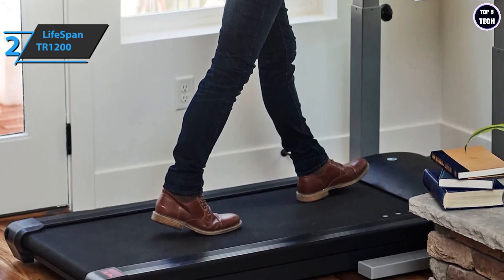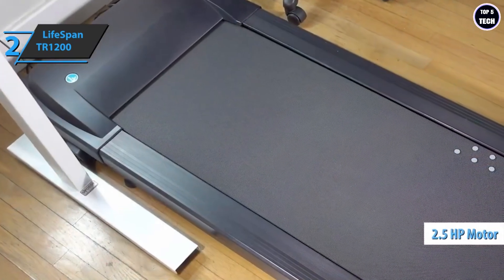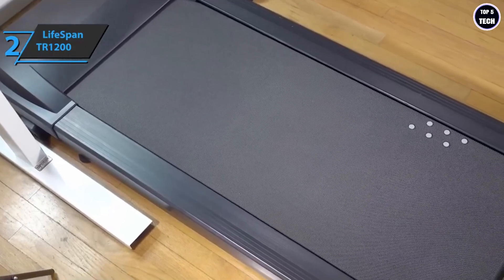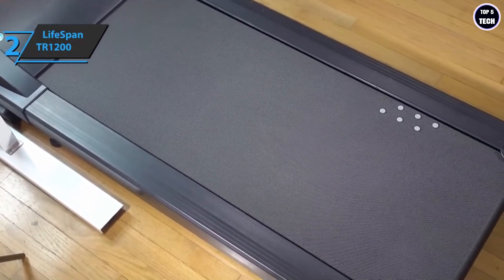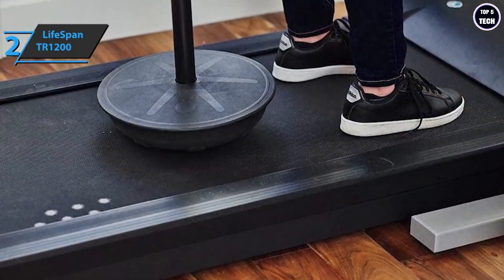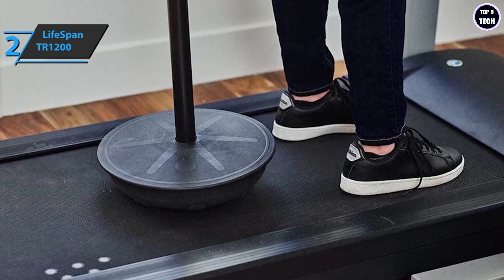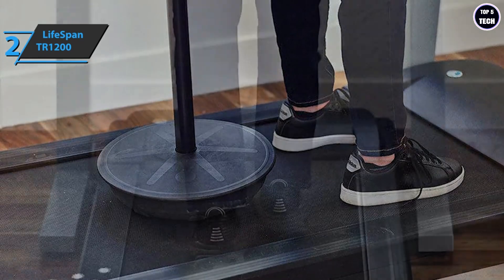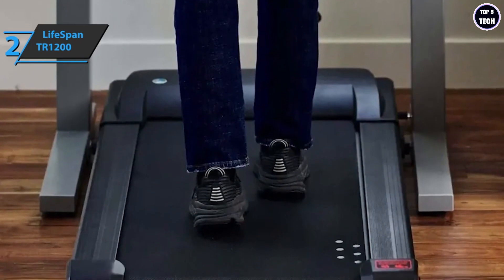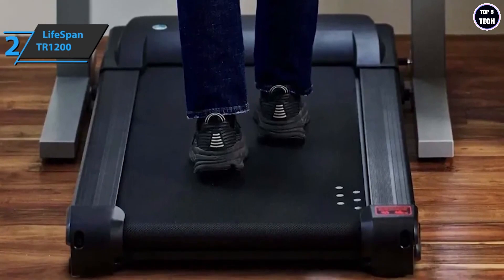The Lifespan TR1200 features a powerful and durable 2.5 horsepower motor designed for the needs of a walking-only treadmill. It's one of the best-selling and top-rated devices for a reason. This treadmill has a long and wide walking surface making it comfortable and safe. The double-layer treadmill is more durable than other treadmills and is supported by six compression shock absorbers to keep your feet and joints free from stress and pain. The best thing about this treadmill is that it comes assembled and can be used right out of the box — just put it under your desk and it's ready. If you can afford this beast, we say go for it.